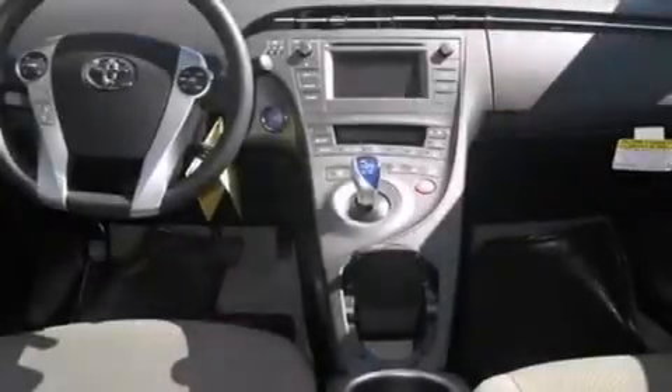Also included are air conditioning with automatic climate control, cruise control, full power accessories, a rear window defroster, tinted glass, and keyless ignition.